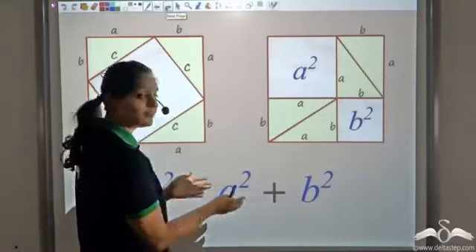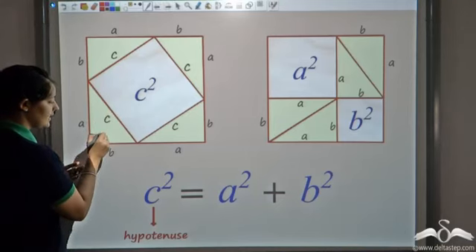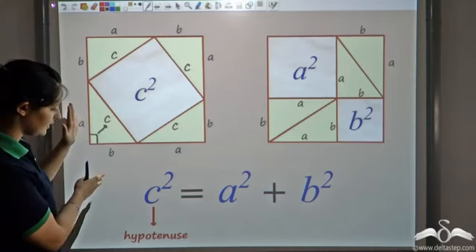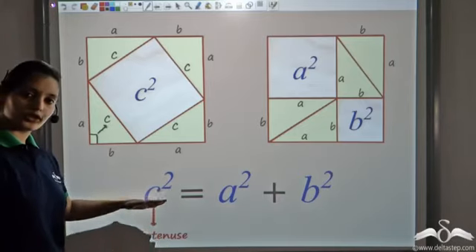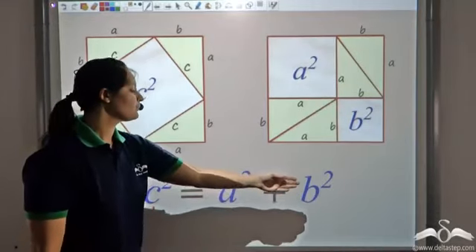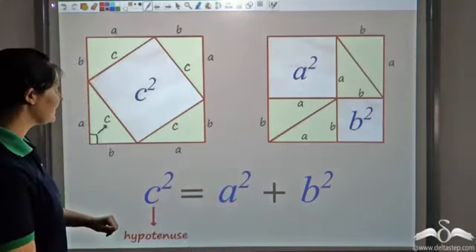Now let us see what a, b, and c are. If this is a right triangle with sides a, b, and c, then c is actually the hypotenuse — the side opposite to the right angle — and a and b are the perpendicular sides. So his theorem said that the hypotenuse squared equals the sum of squares of the other two perpendicular sides. This is the Pythagorean theorem, and this is precisely what made him so happy.